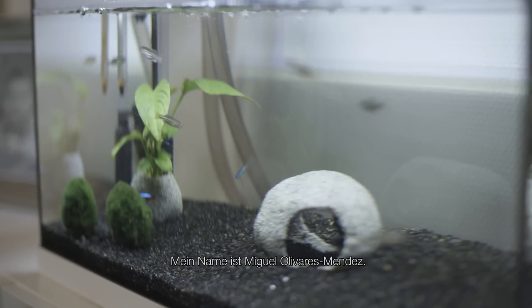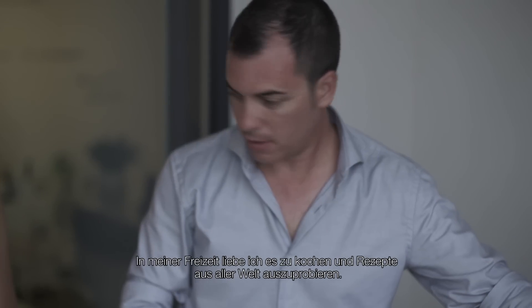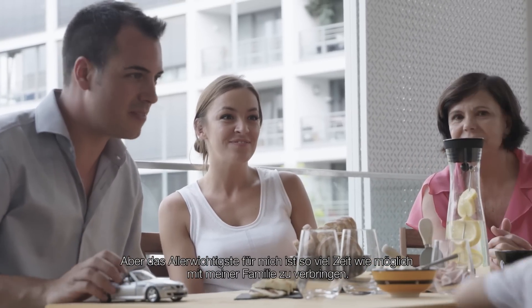My name is Miguel Olivares-Mendez. I work in the Automation and Robotics Research Group at the University of Luxembourg. In my free time I love to cook and try recipes from around the world, especially on my Weber BBQ. But the most important thing is to spend as much time as possible with my family.